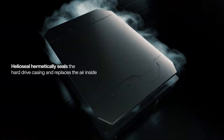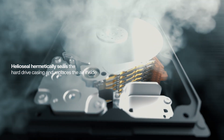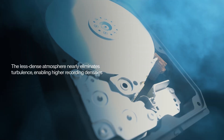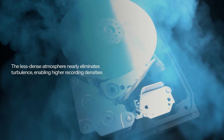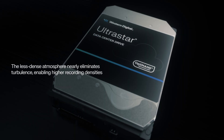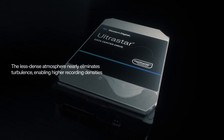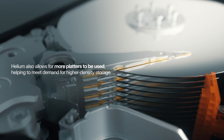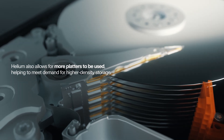Helioseal hermetically seals the hard drive casing and replaces the air inside with helium gas. The less dense atmosphere nearly eliminates turbulence, allowing read-write mechanisms to track more precisely over storage media, enabling higher recording densities while increasing environmental tolerance. Helium also allows for more platters to be used, helping to meet demand for higher-density storage.